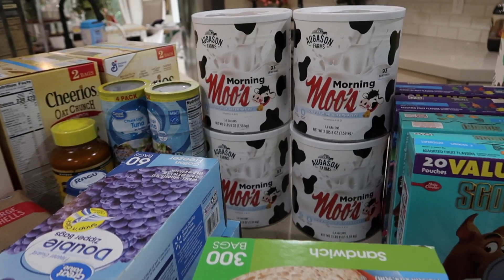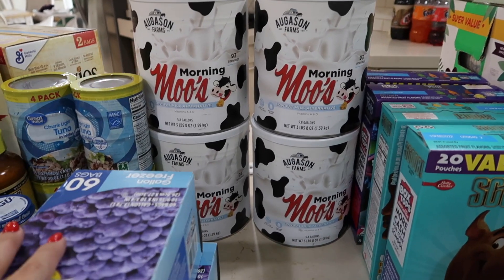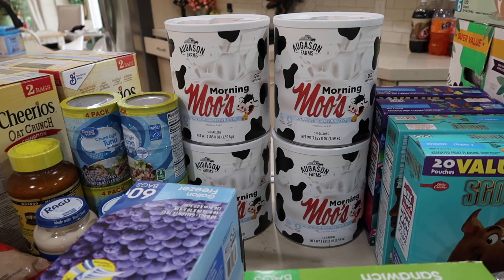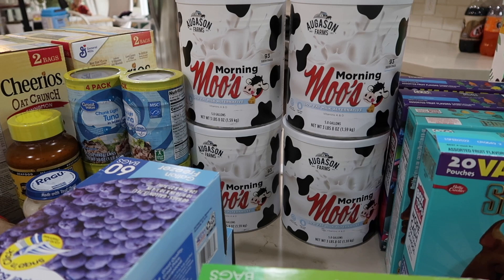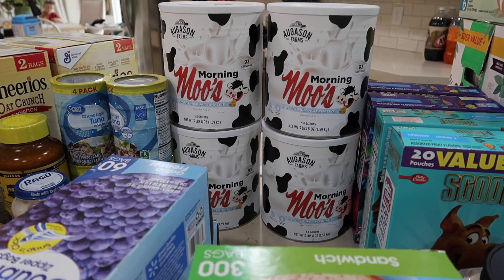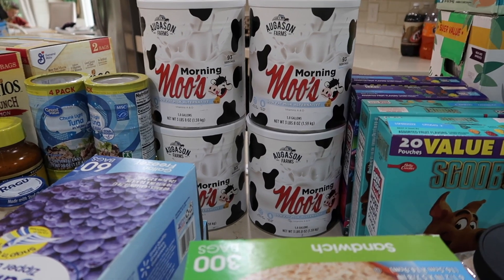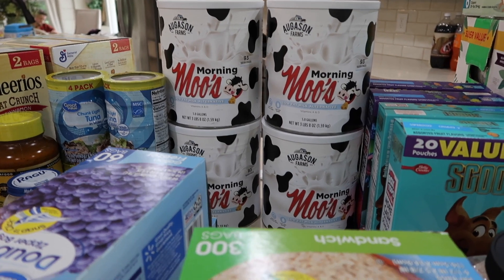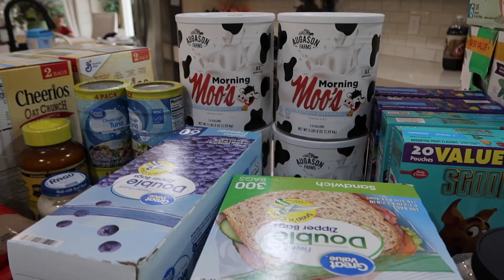Every once in a while I'll grab some Morning Moo milk. This is specifically for our food storage — it's not something we rotate through. It has a 10-plus year shelf life but tastes exactly like regular milk; it's the best powdered milk I've ever tried. Price point, it's about the same as buying a gallon of milk every week. You're getting about six gallons per container and it's around $15 to $16.